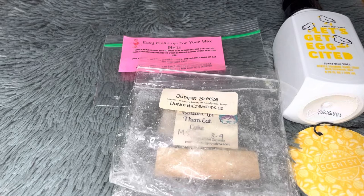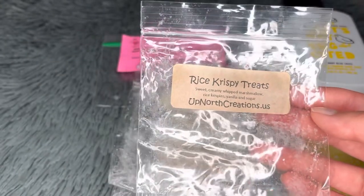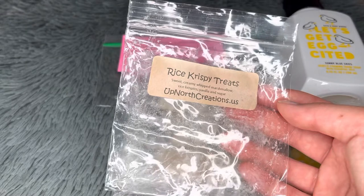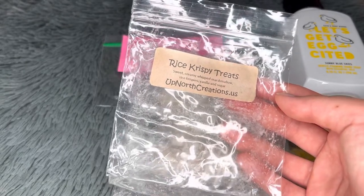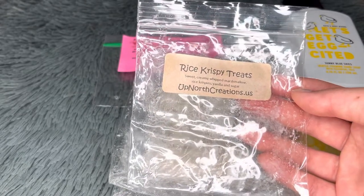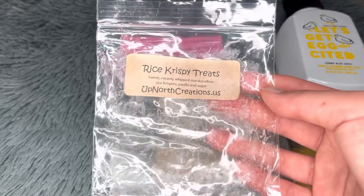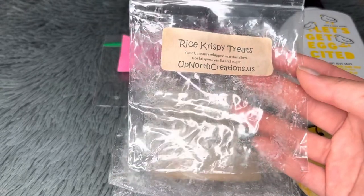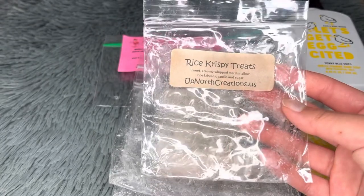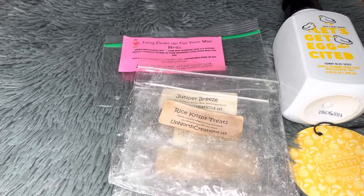Also from Up North Creations — Rice Krispie Treats, which is sweet and creamy whipped marshmallow, rice krispies, vanilla, and sugar. The throw was about medium. Surprisingly, it didn't smell like rice krispies to me — it had a slight chocolate note, possibly from residue in the mold. It was sweet and marshmallowy but not quite what I expected. Not a repurchase, though I did mix it with other scents.